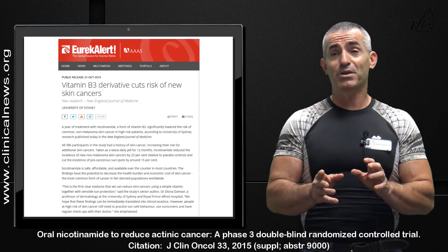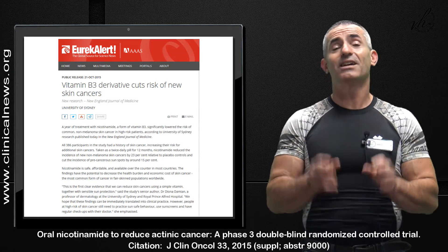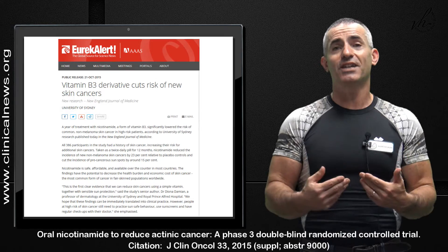Keep in mind, this is not just standard niacin. Inexpensive, cheap, and common, yes, but it is not your regular flushing type niacin.